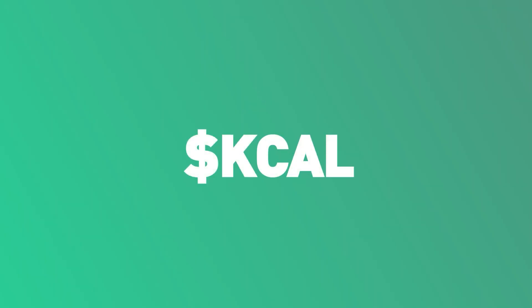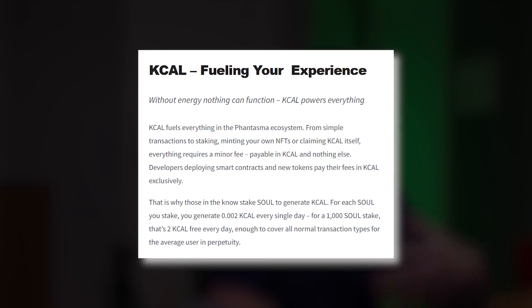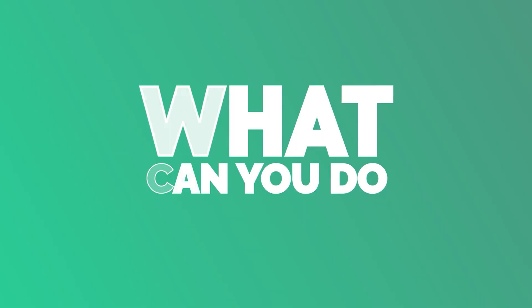KCAL fuels everything in the Phantasma ecosystem, from simple transactions to staking or minting your own NFTs. The best way to earn KCAL is by staking your SOUL.